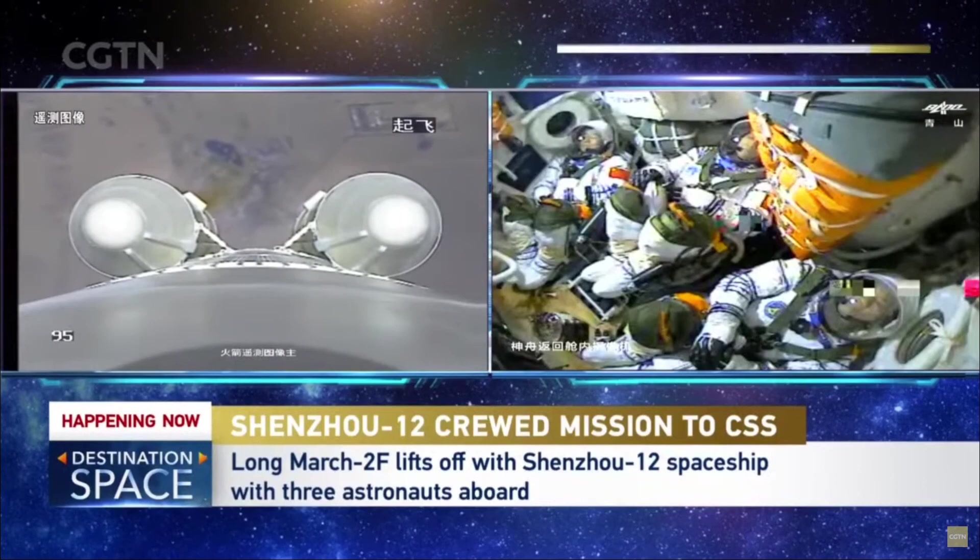When will we see peak g-load? The separation before the first stage. So we're not there yet. The g-forces are increasing. The first major event would be the separation of the strap-on boosters.